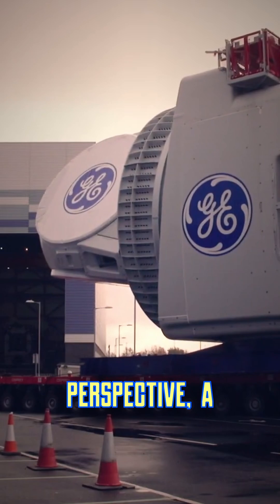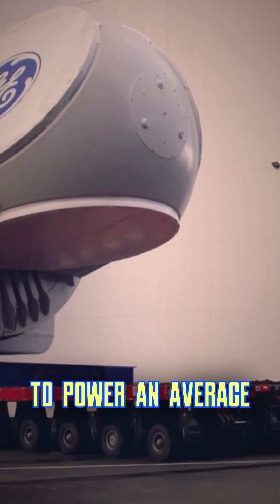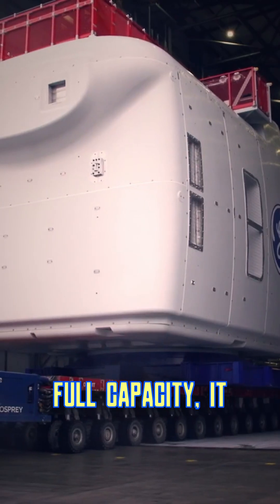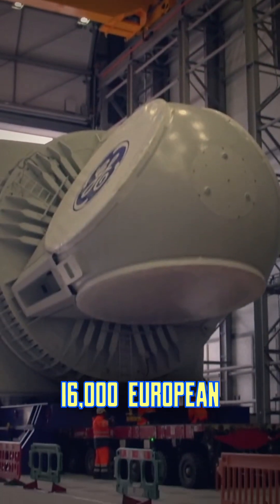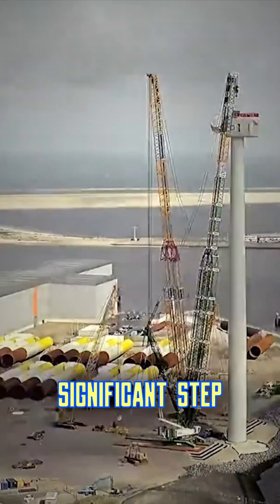To put that in perspective, a single rotation of its blades can produce enough electricity to power an average household for two days. When running at full capacity, it can generate enough electricity to power up to 16,000 European homes annually.